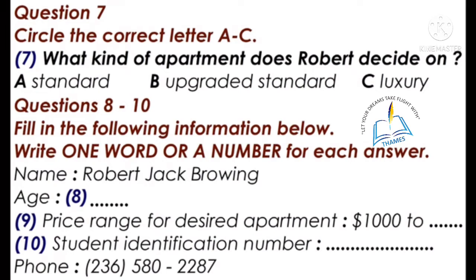'Lastly, could you leave us a phone number?' 'OK. It's area code 236-580-2287.' 'Thank you very much. I will give you a call as soon as possible.' That is the end of part one.